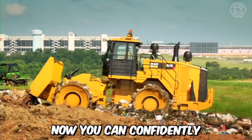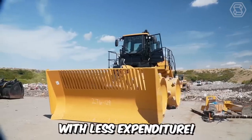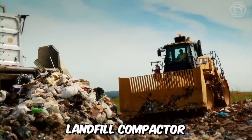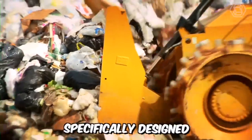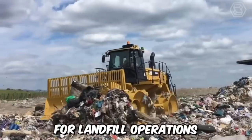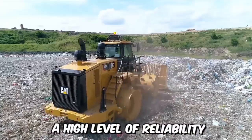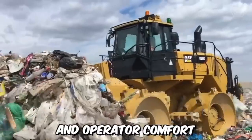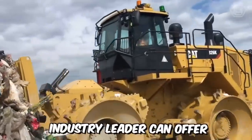Now you can confidently accomplish more work with less expenditure — we're talking about working with the Caterpillar 826K Landfill Compactor. Specifically designed for landfill operations, this machine can deliver high-level reliability, productivity, safety, and operator comfort that only a 35-year industry leader can offer.